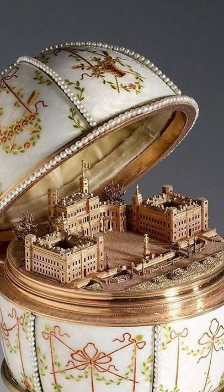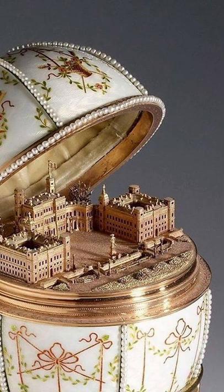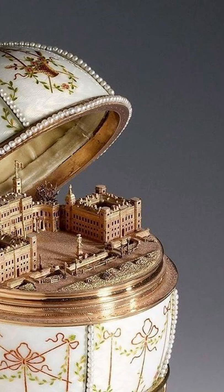The Gatchina Palace egg is a jeweled, enameled Easter egg made under the supervision of the Russian jeweler Peter Carl Fabergé in 1901. It was a gift from Tsar Nicholas II to his mother, the Dowager Empress Maria Fyodorovna, for Easter.